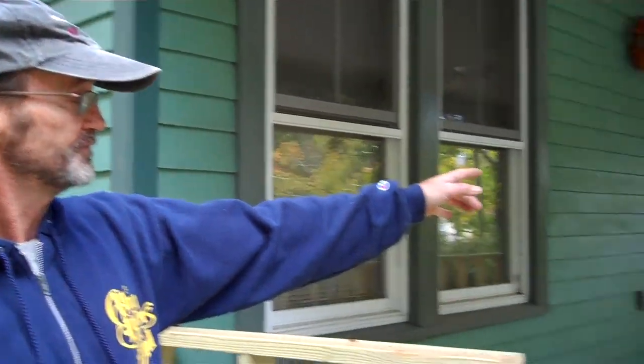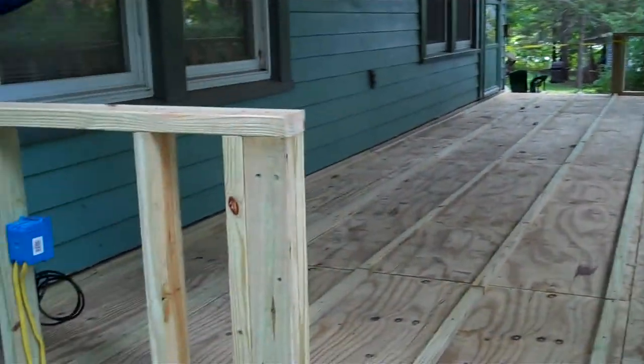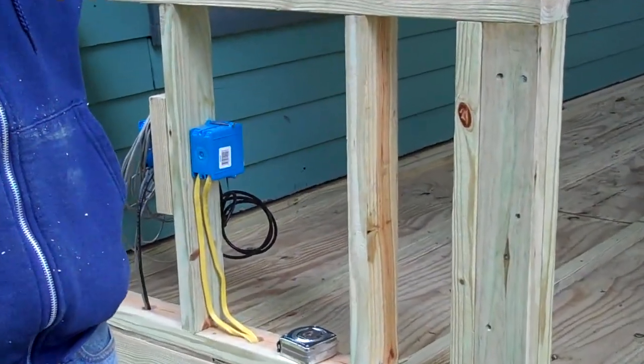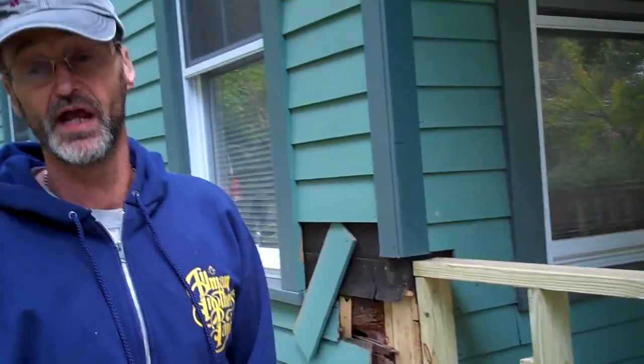We've done some electrical work, which also took a little time. We have GFI-protected outlets throughout. We have telephone and cable on both sides of the house, right here. So pretty much this room is ready to do just about everything you can do inside.